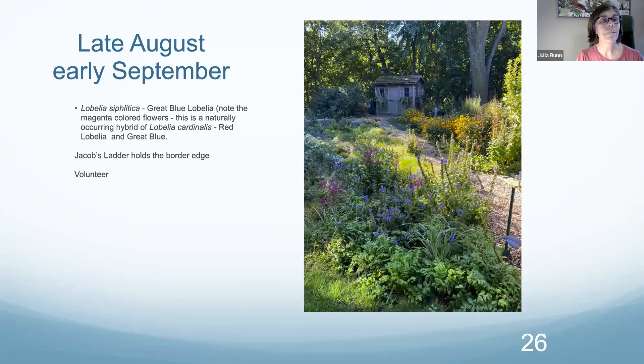Now we're getting into late August, early September. What a lovely, peaceful feeling you can get from these gardens. That year we discovered a naturally occurring hybrid of the blue and red lobelia — this magenta one. I couldn't have planned that — one of those little nature surprises. Here's Jacob's Ladder holding the edge of the garden and just looking lovely, containing things and making them look managed. It's not totally wild, but it's definitely wild. Back here we have boneset, which loves to volunteer in and bring some nice light color at the end of summer. The pollinators love it too.